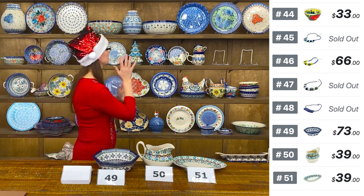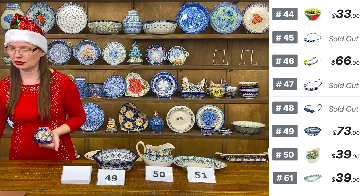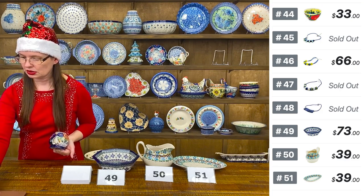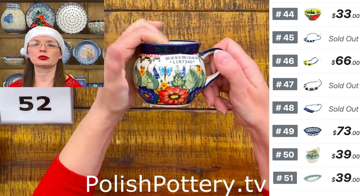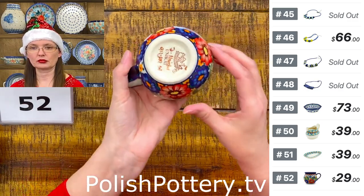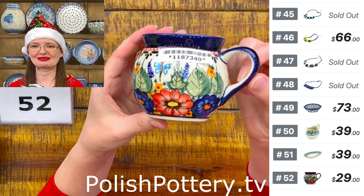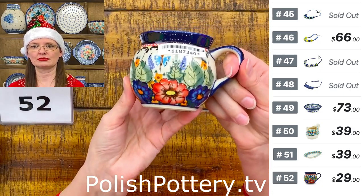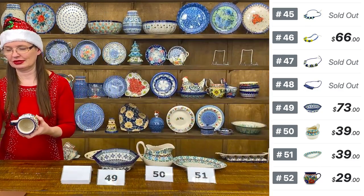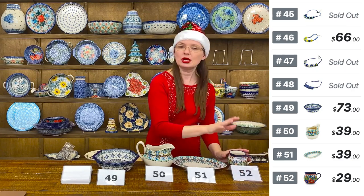I love the baby bubble mugs — so adorable. Number fifty-two is from Zakłady Ceramiczne Bolesławiec — the smallest size bubble mug in the beautiful Unicat 149 Art pattern. Holds seven ounces — $29. The most beautiful pattern from Zakłady. Perfect for a little coffee or tea, or even a double shot of espresso.